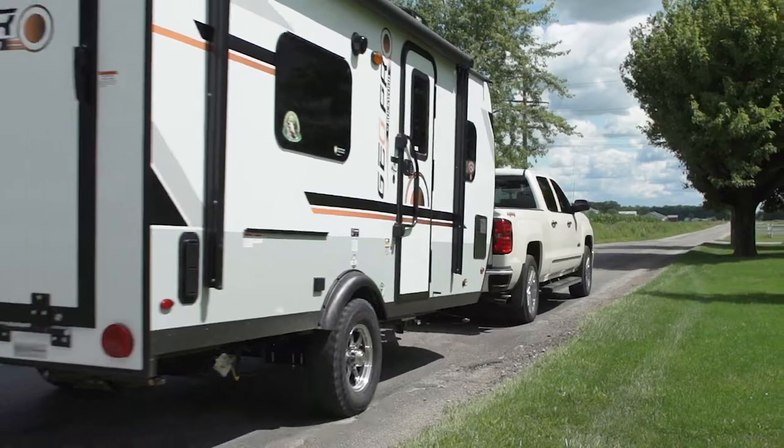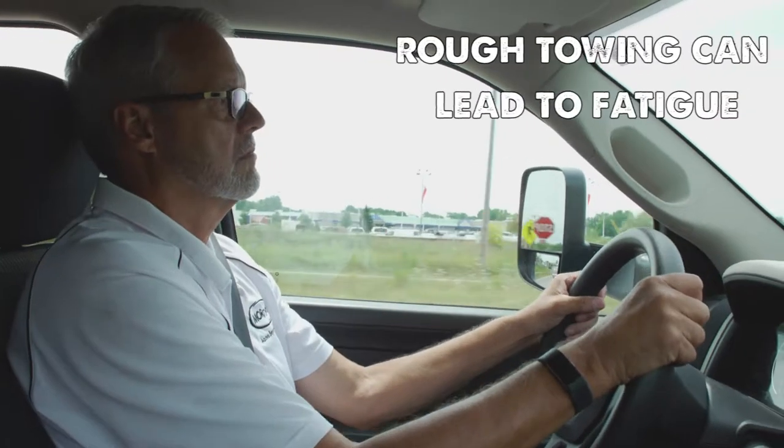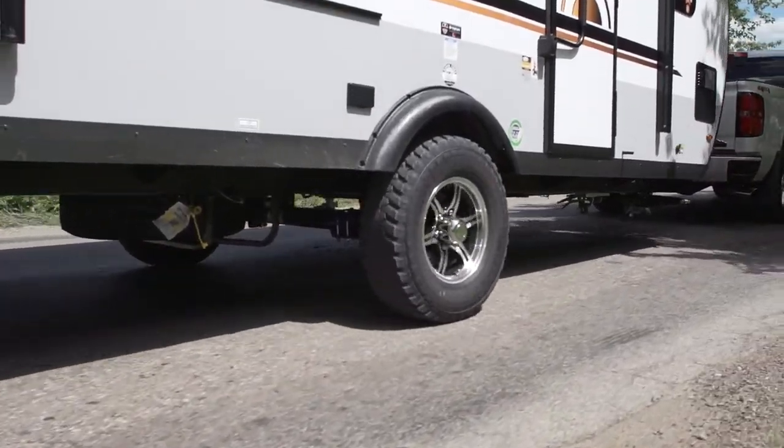Roads are rougher than ever and can take a serious toll on even the best-built RVs. Rough towing can lead to driver and passenger fatigue after a full day behind the wheel, and rough roads can also subject the trailer to damaging road shock.